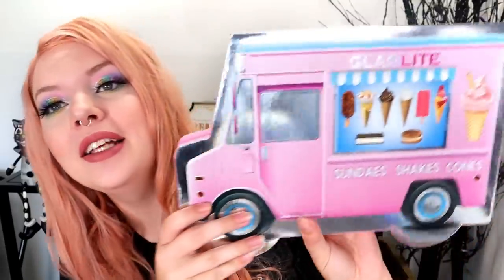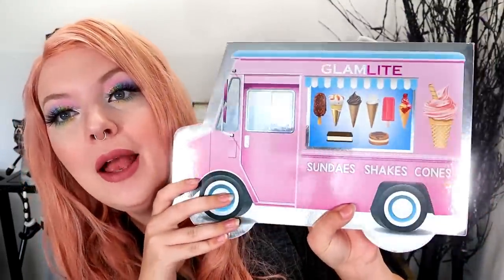Hello beautiful people, my name is Bridget and welcome back to my channel. Hope you're having an awesome day, and today's video is going to be testing out a new palette from Glamlite. I ordered the ice cream dream palette from Glamlite, which comes in this really big ice cream truck box.